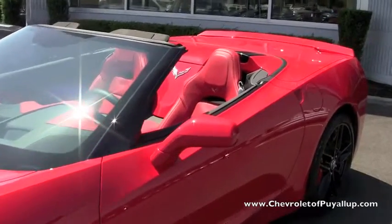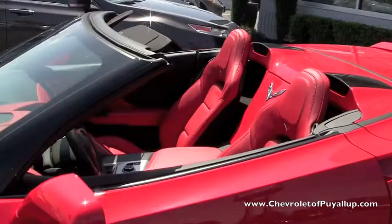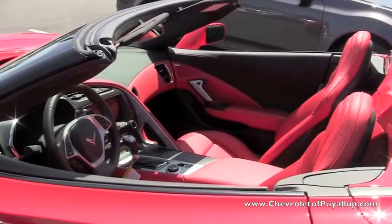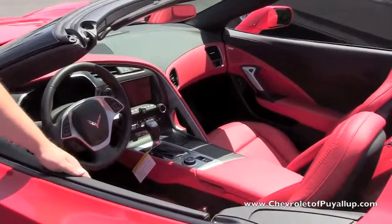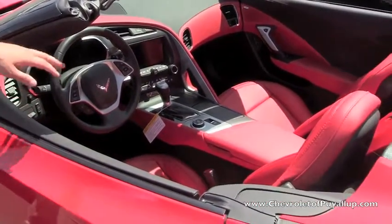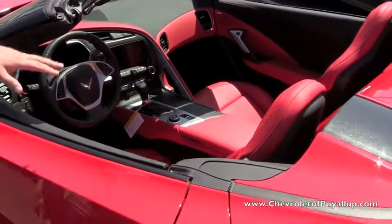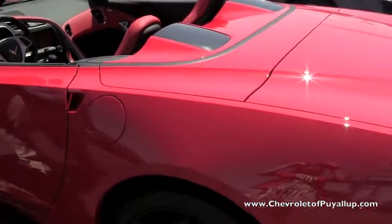As you can see, the sleek lines on this Roadster here — this car is just gorgeous with the Adrenaline Red interior. This is the 3LT, so it has the highest-end leather that you can get, and it's super soft, fully loaded, with dual-mode exhaust and a power convertible top. At the click of a button, the whole top can come down.